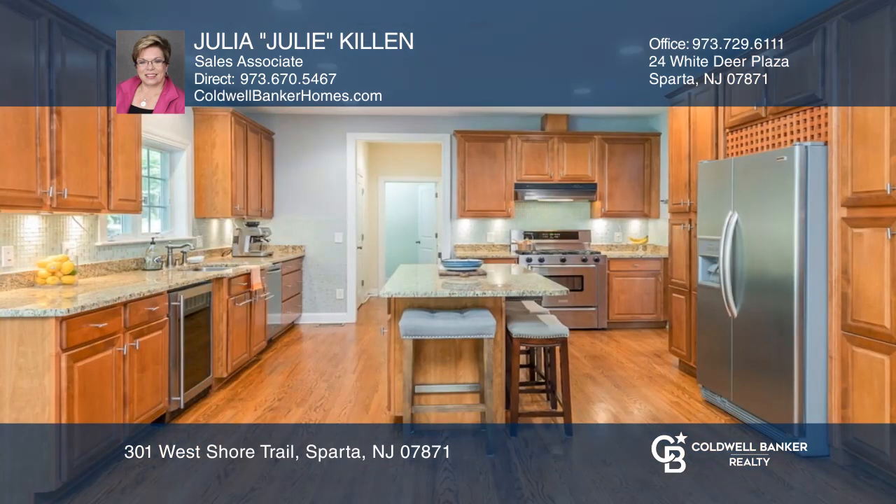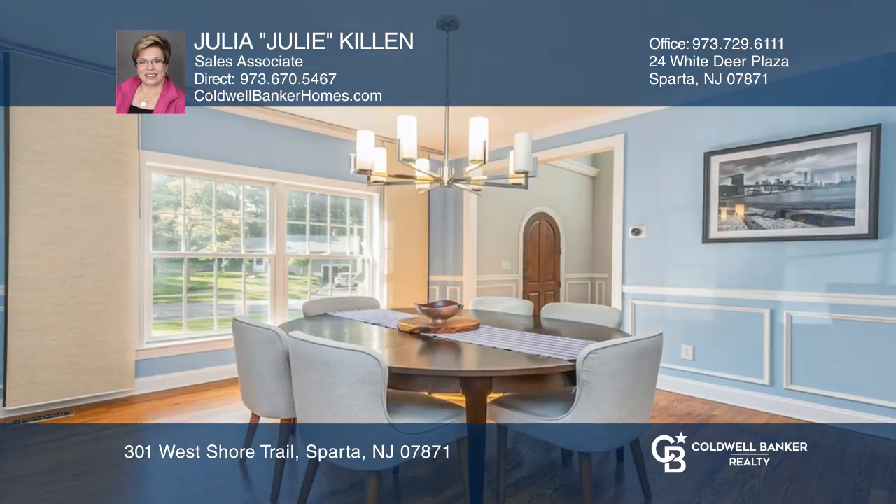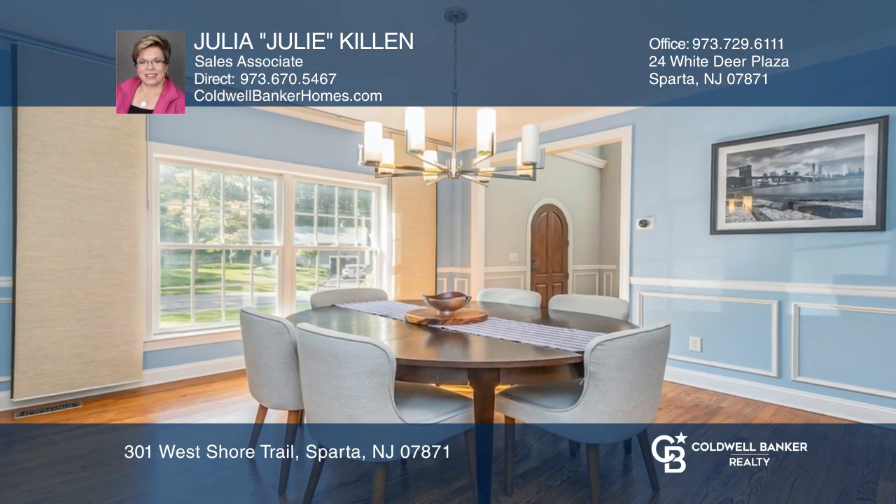Enjoy a family room with gas fireplace, spacious center island-eating kitchen with stainless steel appliances, master ensuite, and more.